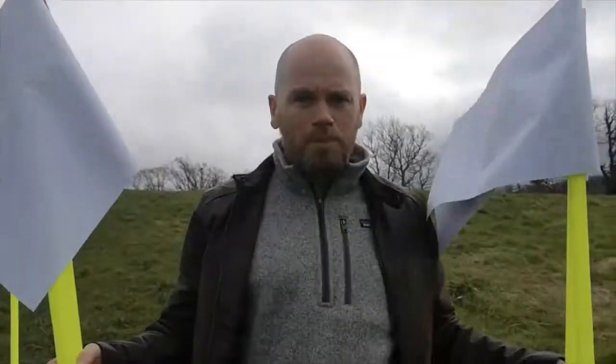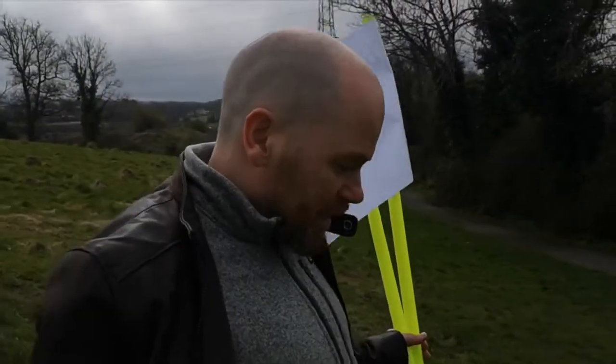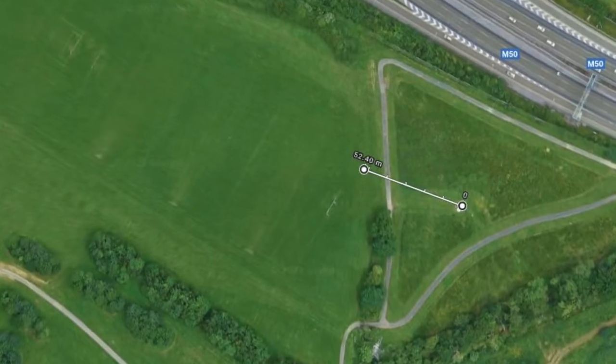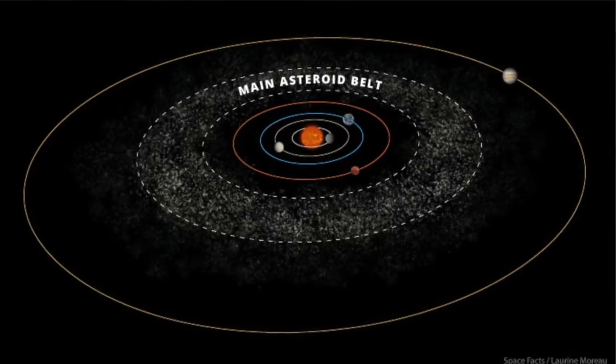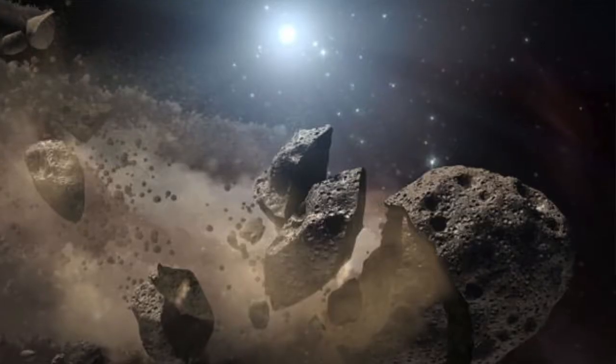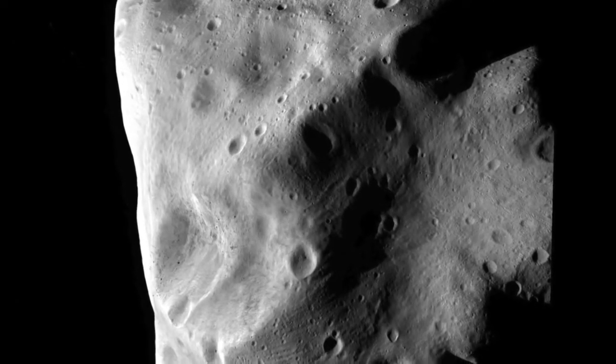Now we have four more planets — our gas giants — which are a little bit further out than the four terrestrial rocky planets we just looked at. We're going to have to keep walking — another 28 steps or so — to get to a point 52 meters away from our sun for our next planet, Jupiter. This path we're crossing quite conveniently represents the main asteroid belt in our solar system between Mars and Jupiter. There are over a million asteroids here, ranging from ones that are hard to see to ones over 500 kilometers in diameter.